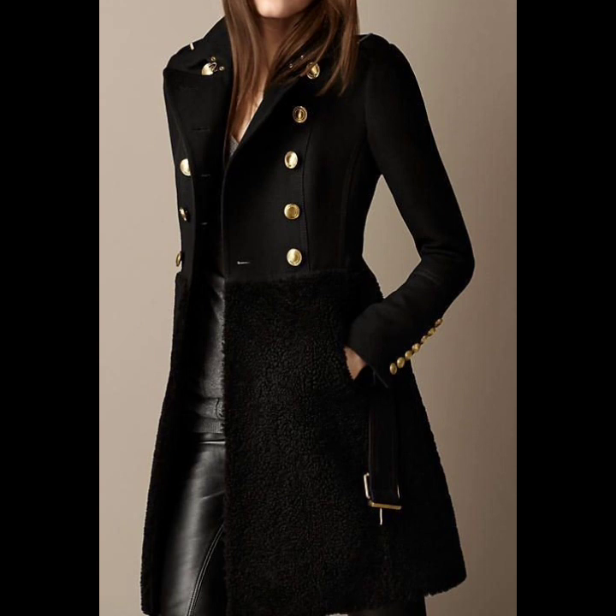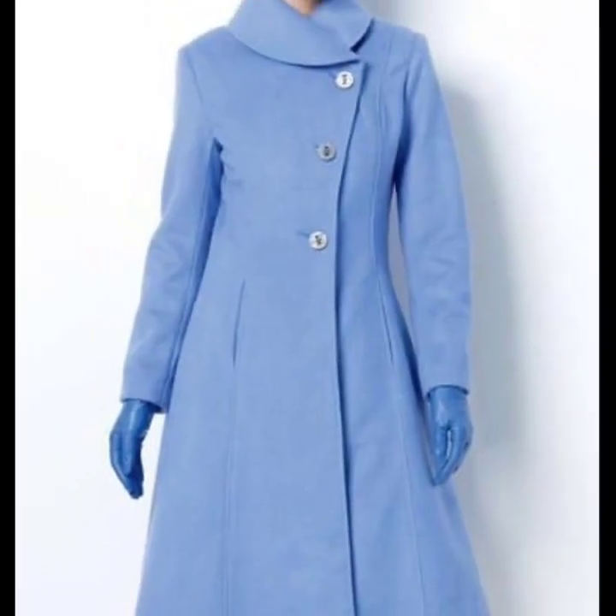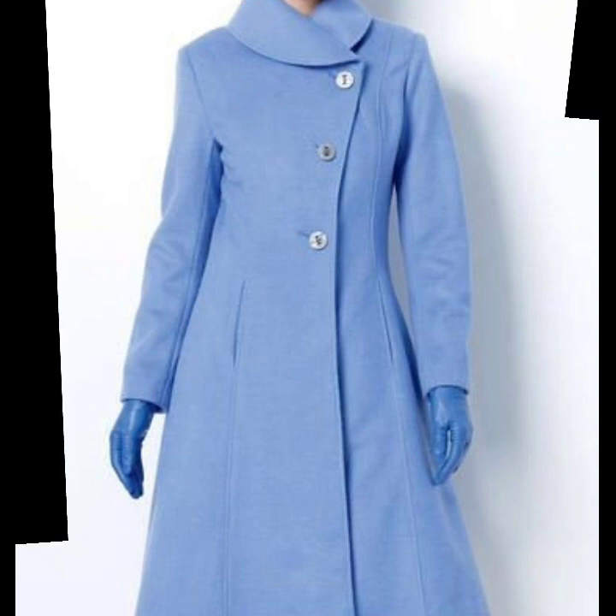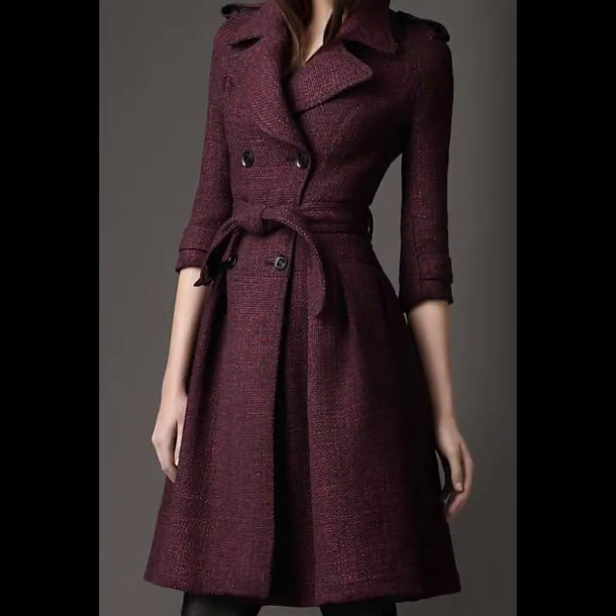If you are loving this beautiful trench coat design, please do like my video. Subscribe to my channel if you have not subscribed yet, and if you have already subscribed, please also click the bell icon.